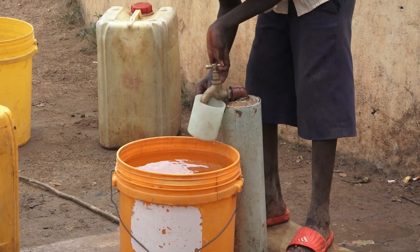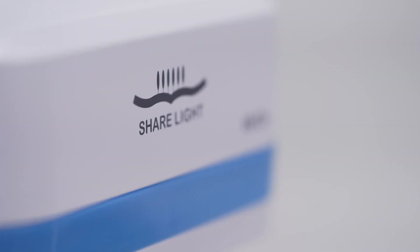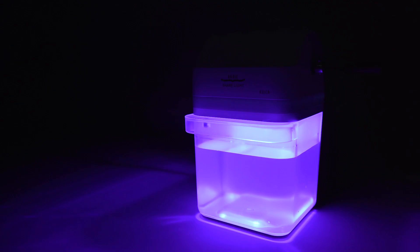To help those living in remote areas without access to clean drinking water, Share Light has developed an innovative solution called Puri Light. Puri Light uses UVC LED with strong sterilizing power and is capable of purifying contaminated water by eradicating bacteria in it.